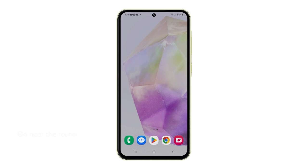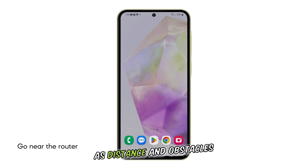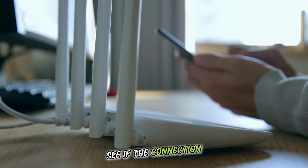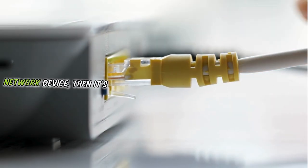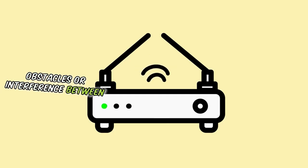Second solution: go near the router. This helps to ensure a strong Wi-Fi signal, as distance and obstacles can significantly weaken the signal reaching your phone. Try doing this to see if the connection improves, at least while you're troubleshooting. If your connection improves when you're near the network device, then it's probably because of the obstacles or interference between your devices.